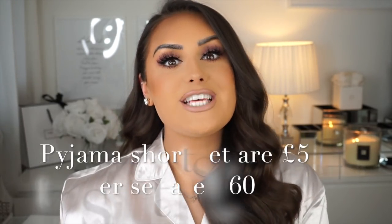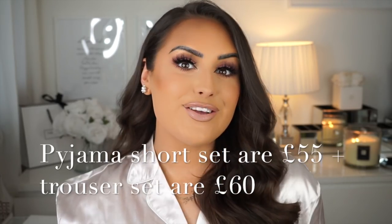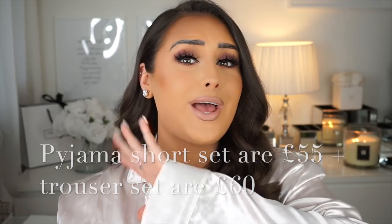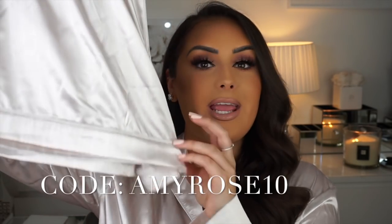They've got the white Lounge underwear logo which I think is so beautiful. The sets retail for £55, but I have a code — use amyrose10 to get 10% off their whole site. The sets come in a short version and also a long trouser version, which I'm wearing now because it's quite chilly.